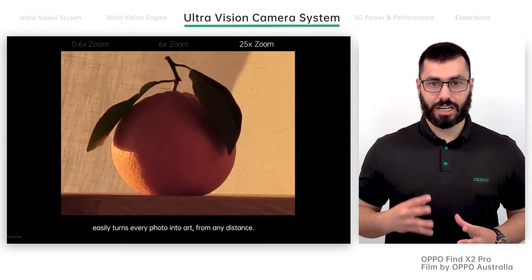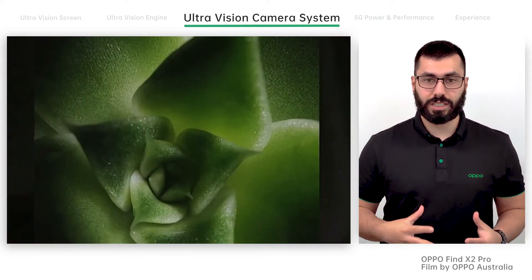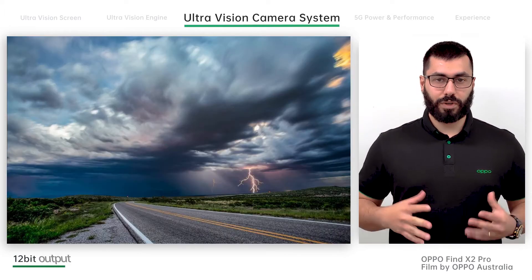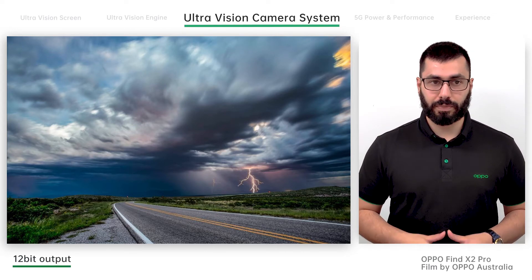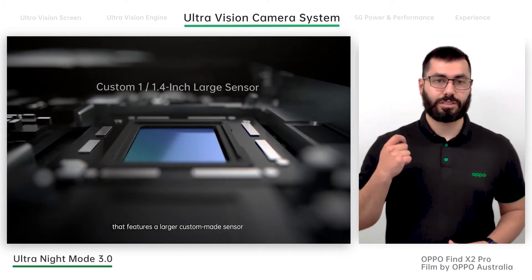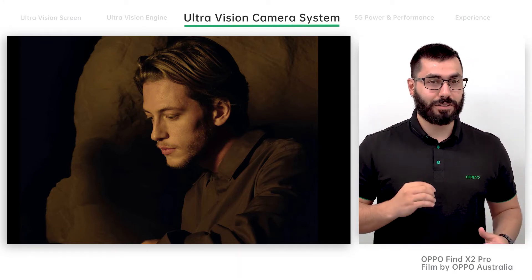The 48-megapixel high-definition camera lets you capture in macro mode. If you haven't used macro mode before, you've got to try it — the camera will automatically switch to ultra-macro mode when a subject is less than 10cm away. This feature works great for subjects as tiny as a blade of grass, which can be magnified up to eight times its focal length. With 12-bit true capture, you can take photos in raw format, giving you rich and natural images, large dynamic range, higher image processing accuracy and more editing flexibility. Thanks to the Sony IMX689 sensor, the Find X2 Pro captures crisp and clear low-light images with Ultra Night Mode 3.0, with algorithms applied across all three rear lenses for epic night shots from any distance.